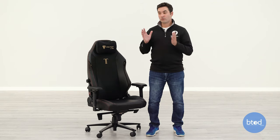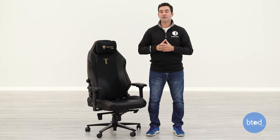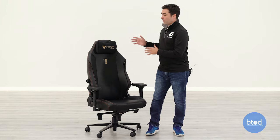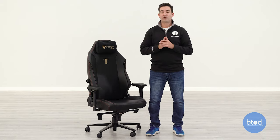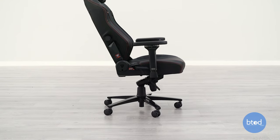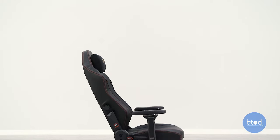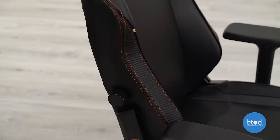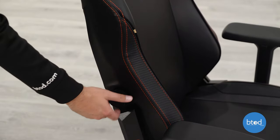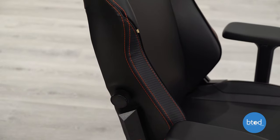One thing I really like about the backrest that separates it from most gaming chairs is the integrated lumbar system. Most gaming chairs have a completely flat backrest with no natural curvature, and most just have a pillow padding system to help arch your back, which doesn't do much. Secret Lab has solved this by integrating a lumbar system in the backrest that is both height adjustable and depth adjustable, really solving one of the biggest problems that plague most gaming chairs.